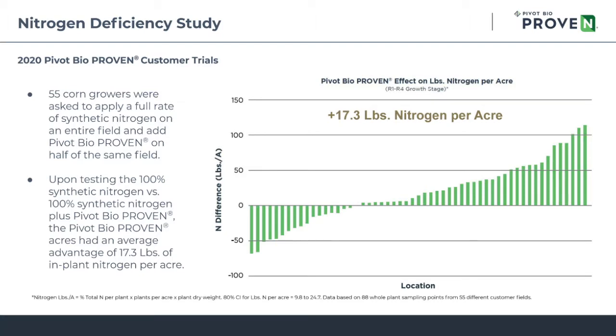Let's shift the conversation and talk about whole plant nitrogen. Here you're looking at data from over 60 farm locations, about 90 total sampling points. We found that in about 70% of the locations, we had a positive response to whole plant nitrogen, and the average increase in nitrogen across all of these locations was about 17.3 pounds of nitrogen per acre.